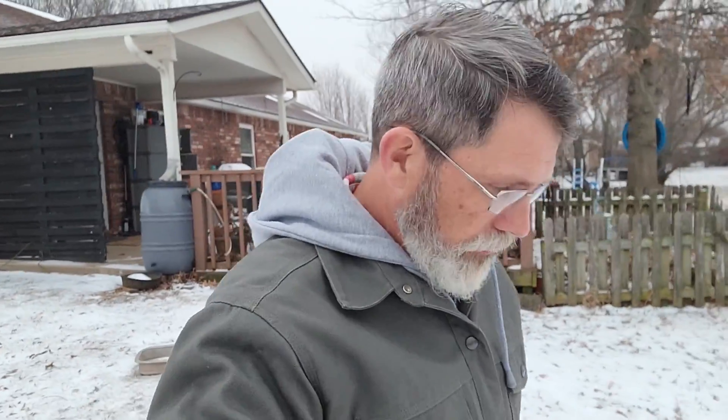Hey y'all. Good morning and welcome to TNT Homesteading. Welcome to winter in Oklahoma.